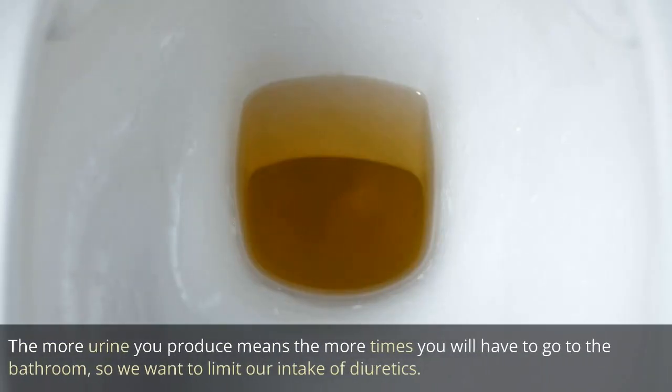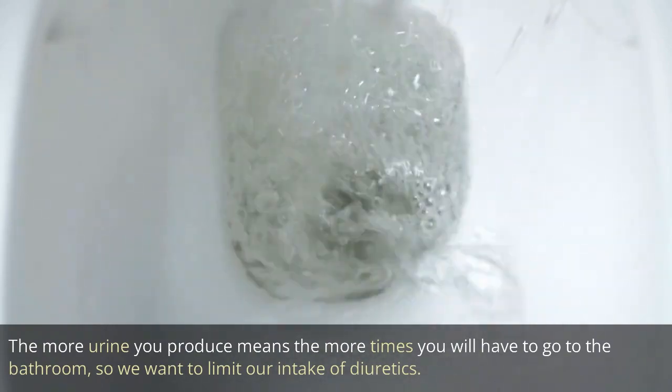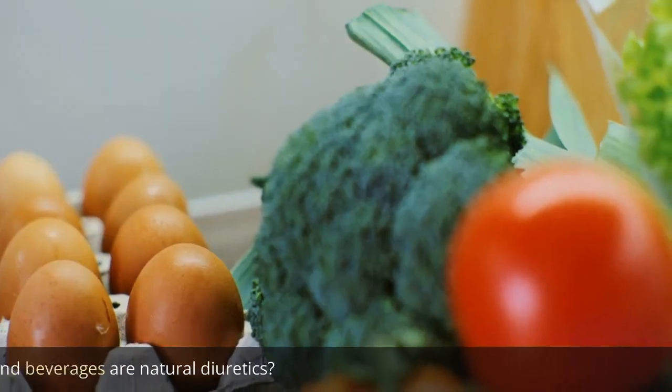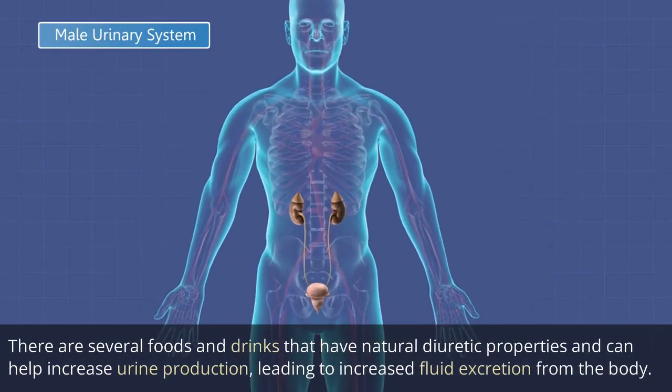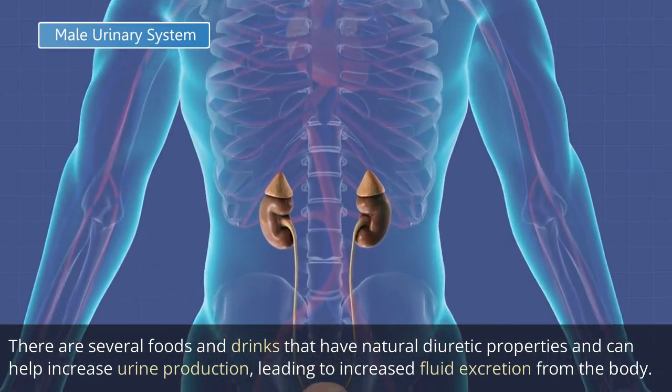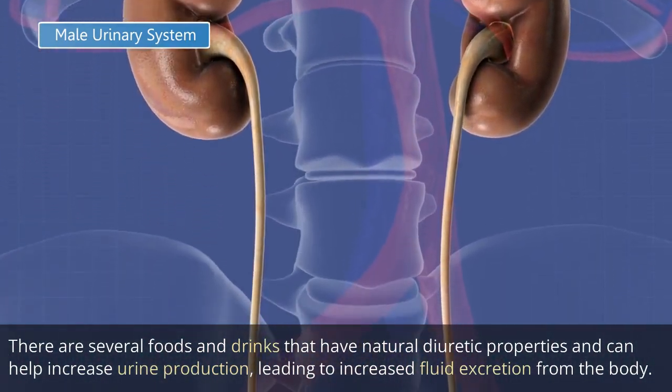The more urine you produce means the more times you will have to go to the bathroom, so we want to limit our intake of diuretics. So what foods and beverages are natural diuretics? There are several foods and drinks that have natural diuretic properties and can help increase urine production, leading to increased fluid excretion from the body.